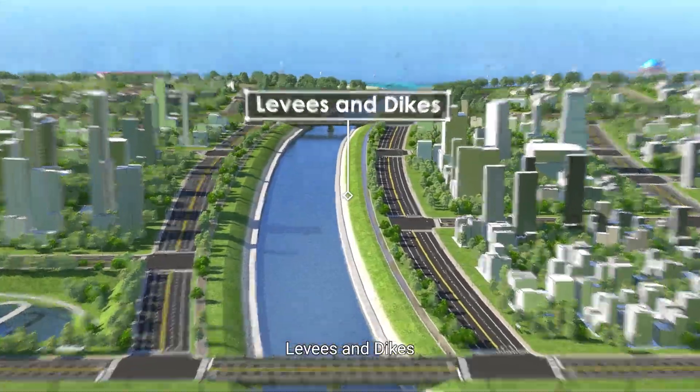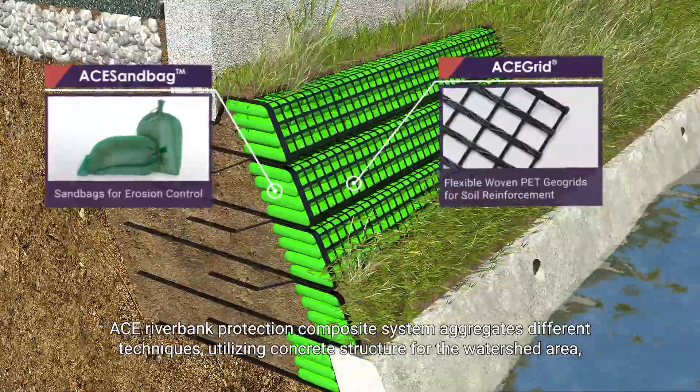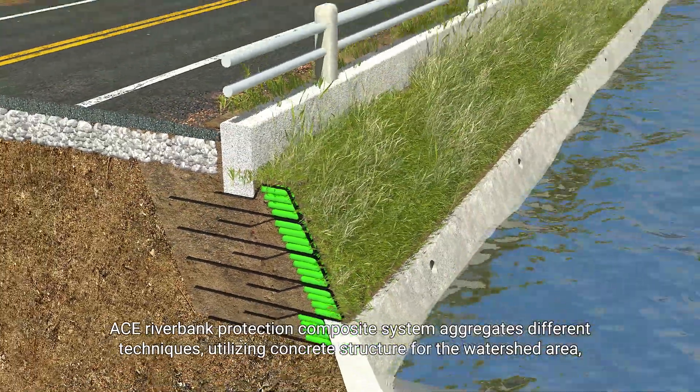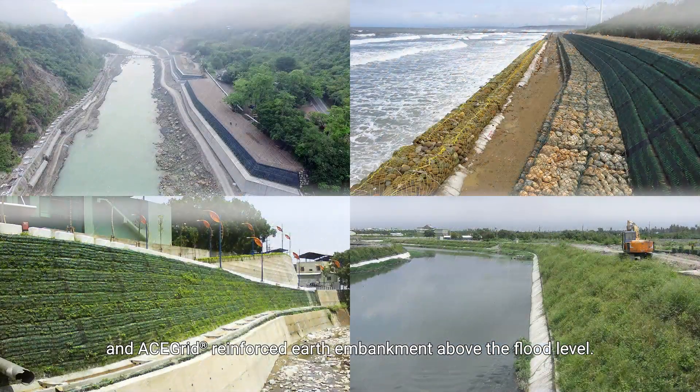Levees and Dikes: The ACE riverbank protection composite system aggregates different techniques, utilizing concrete structure for the watershed area and an ACE grid reinforced earth embankment above the flood level.